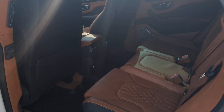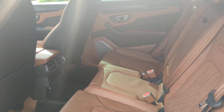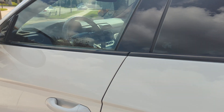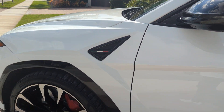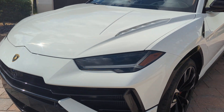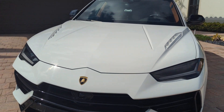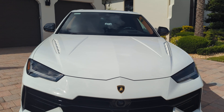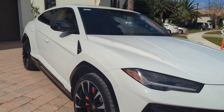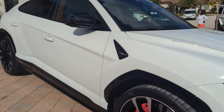It is actively for sale. I have around 75 pictures of it, serviced at the dealer. This is a 2023 Urus S, a little over 6,000 miles, local two-owner car, clean Carfax, clean AutoCheck.